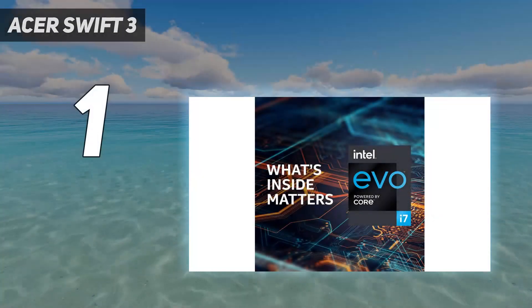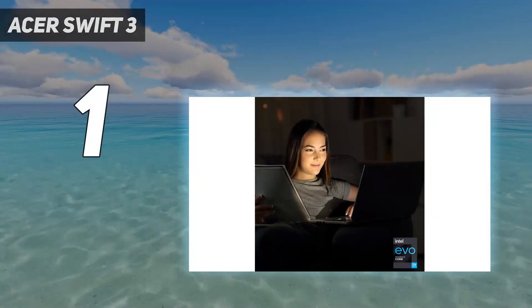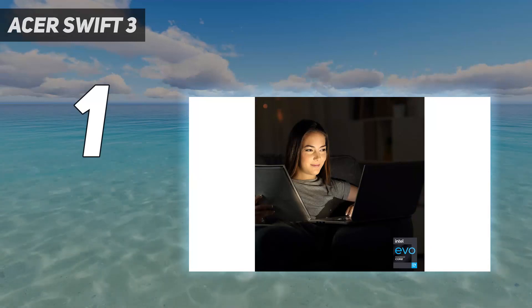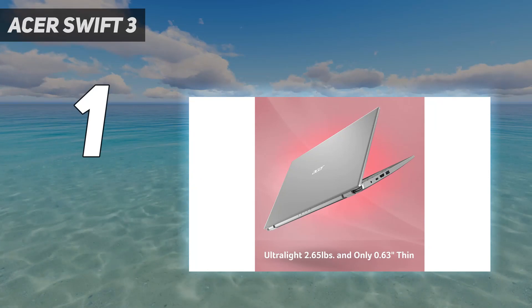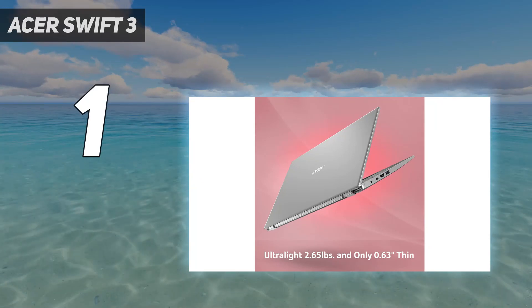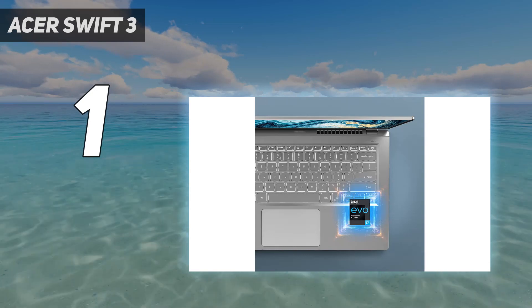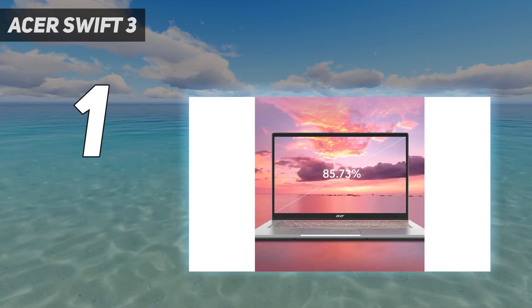And number 1: the Acer Swift 3. The best budget laptop we've tested is the Acer Swift 3 14, 2020, a 14-inch Windows ultra-portable. Acer's Swift laptops aren't exactly budget models, but because this one was released in 2020, the price has decreased considerably, so you're getting a lot for your money.